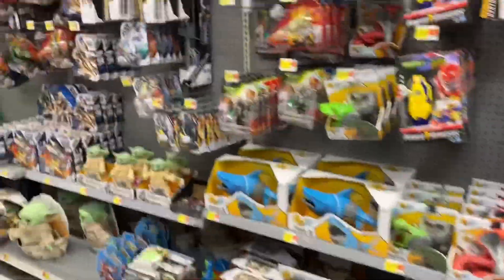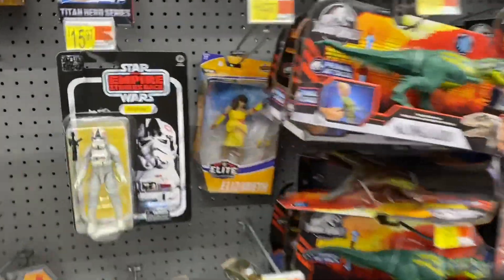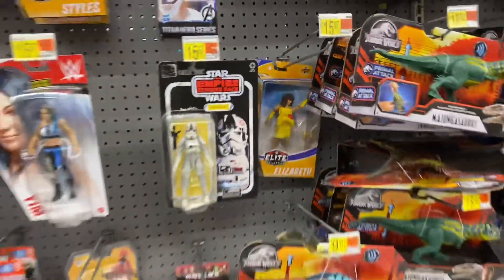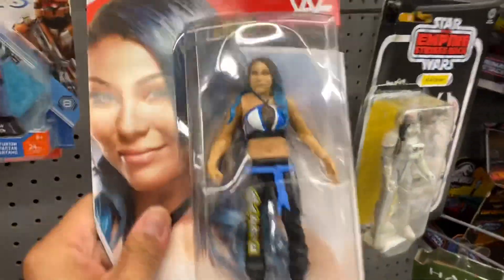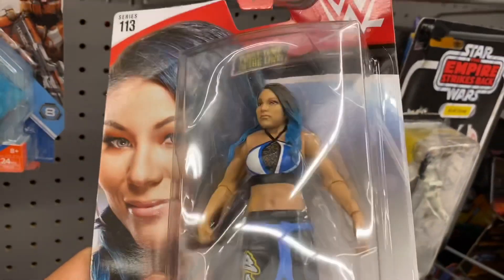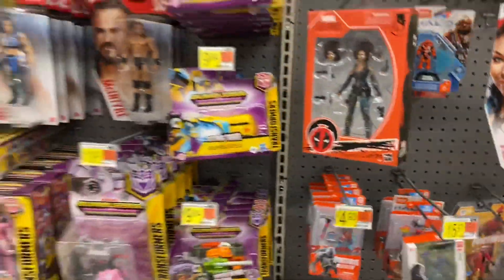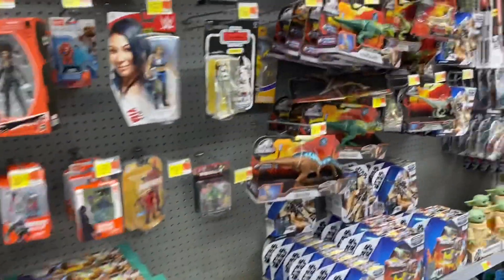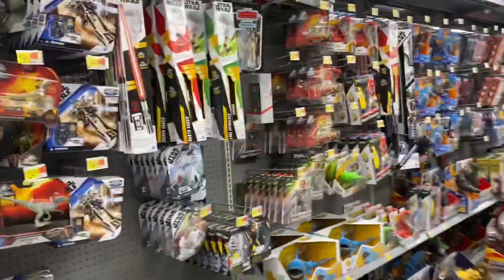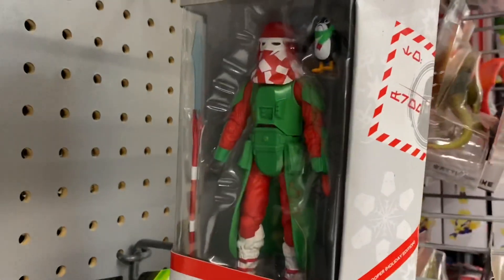Let's see what else they got. This is only Black Series, I see — or wrestling. Here's IYO SKY and she looks like she has no neck at all. Looks like that'll be it — they just got everything everywhere. But if I see anything else I'll let you guys know. They also got that dude over there.